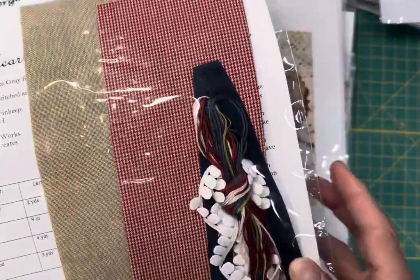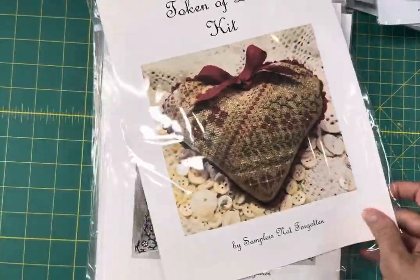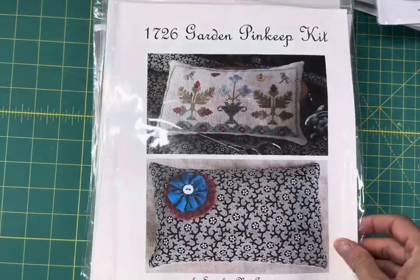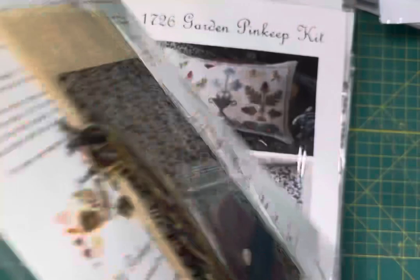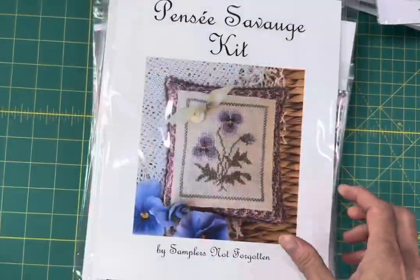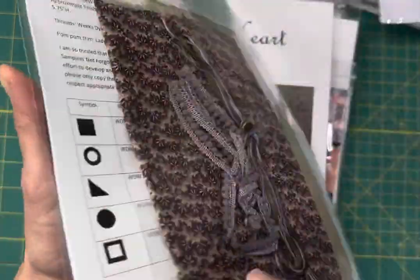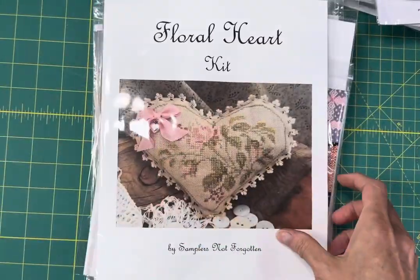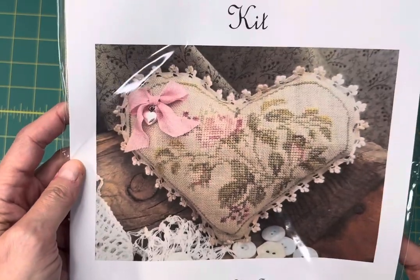Patriotic Heart Kit — you get everything you need to complete it except the filling. Token of Love Kit. 1726 Garden Pin Keep Kit. The Fonce Sauvage Kit, it's really pretty — that's a really pretty backing fabric. Floral Heart Kit.